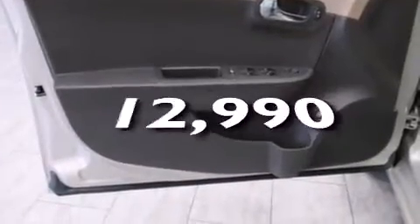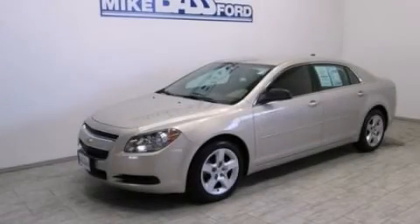This vehicle has fewer than 13,000 miles on the odometer. This vehicle won't last long at this price. Call and arrange a test drive now.